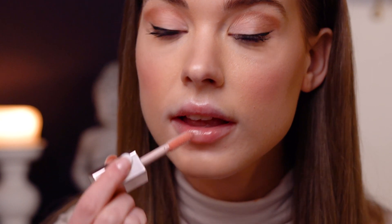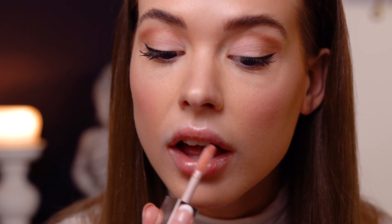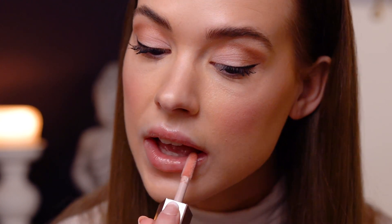Now the lips! I'm going to use this Fenty product called Fuzzy and just go all the way over my lips. It has that beautiful shine to it — I think it's so pretty, it just gives that shine and it matches the blush perfectly.